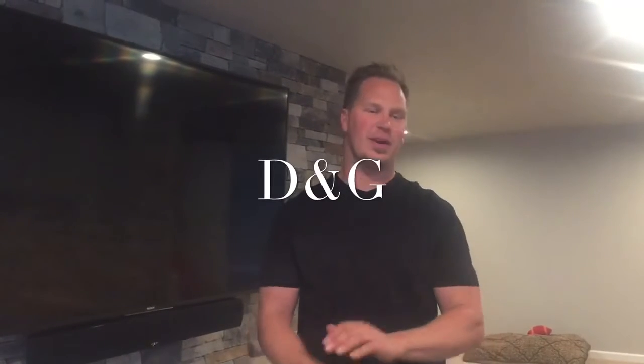Hi, I'm Darren with D&G Construction and we're here at a basement we just got done finishing. Let me show you guys around here in this movie room area that we did.